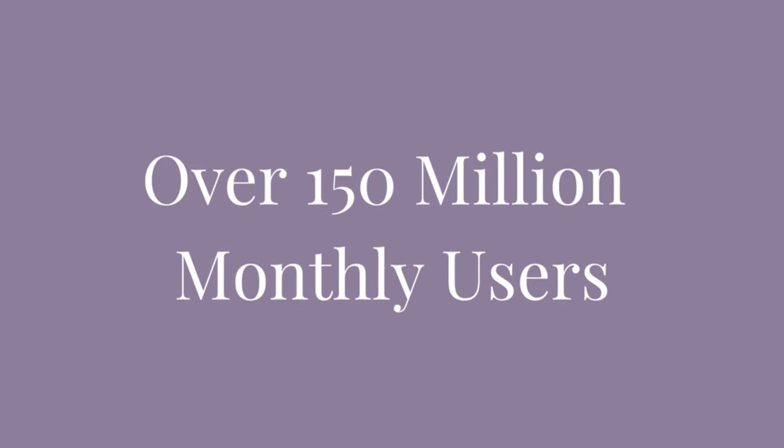But when I started doing some research on the biggest social media platforms and who was actually spending time on each one, I was shocked to find that TikTok has over 150 million monthly users in the US alone, and over half of them are over the age of 30.